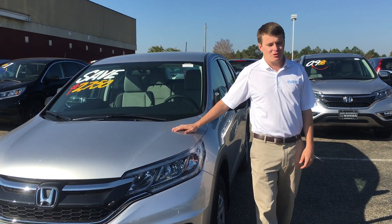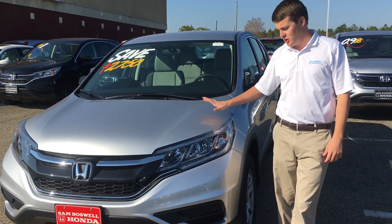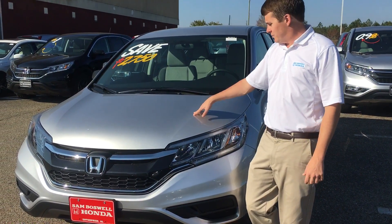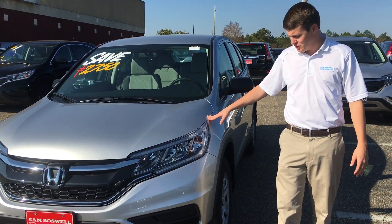This is Max Johnson here at Sam Boswell Honda. You inquired about a 2016 Honda CR-V. Here's one of them. This is the LX model in alabaster silver. We do have other colors if you don't like the silver.